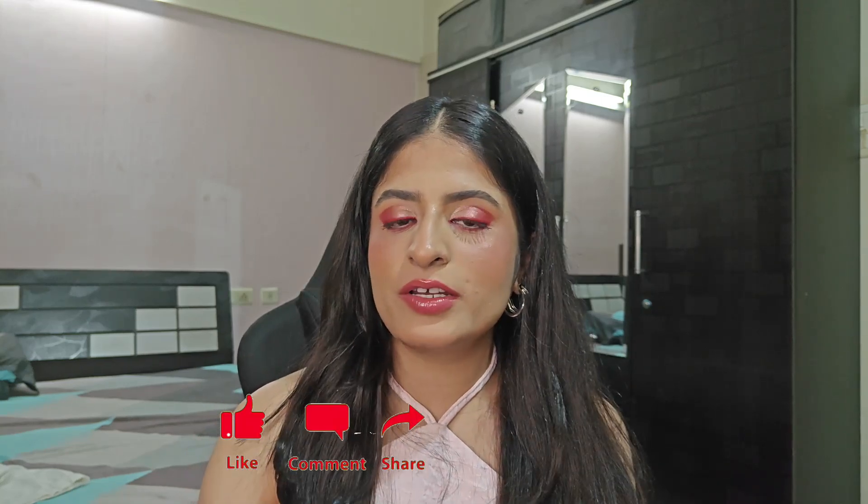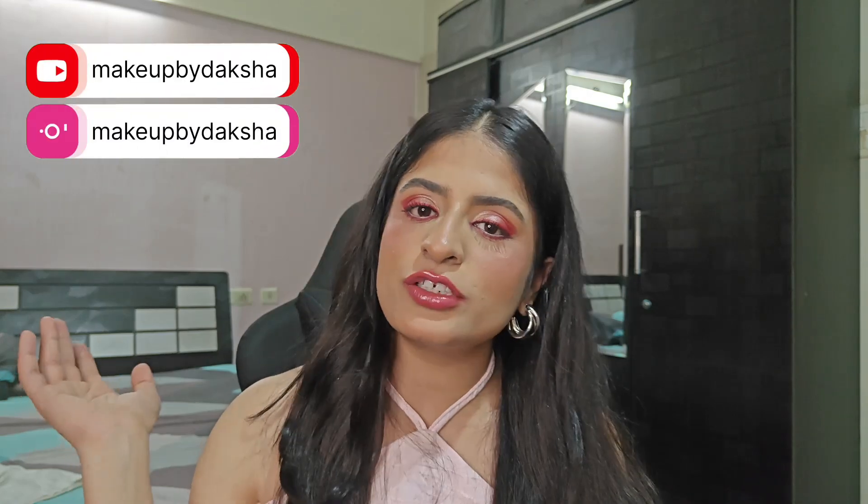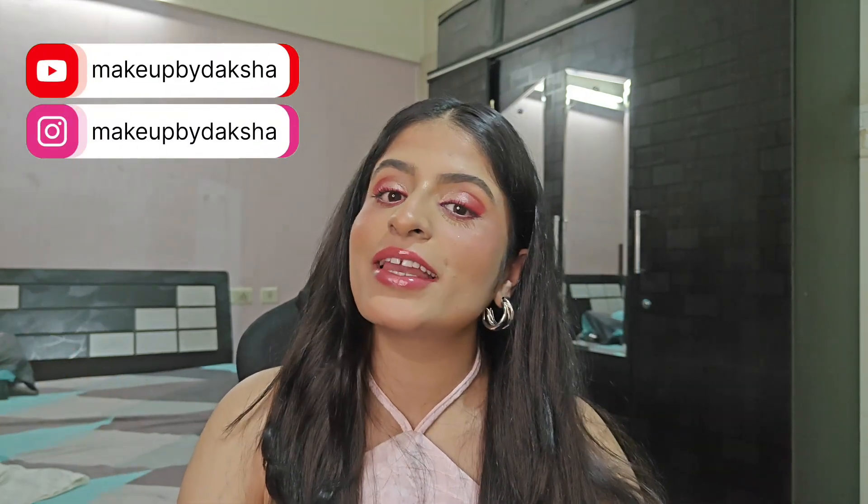Thank you guys — that's all for the video. I really hope that you liked my mini Nyka Pink Summer Sale Haul. Let me know which product you liked the most and which one you'd like to try in the comments down below. Make sure you subscribe to my channel, hit that thumbs up button, and follow me on all my socials. I'll see you in my next video.